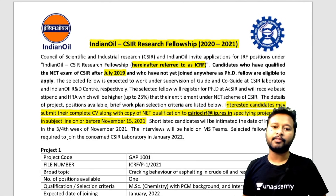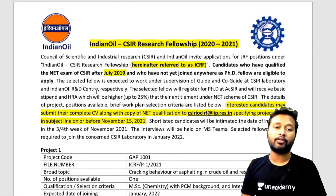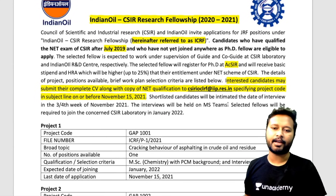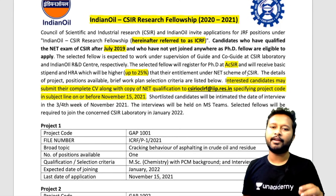This is a research fellowship where you have to do research work under the supervision of a guide and co-guide at a CSIR laboratory and an Indian Oil R&D center. So you get experience in both a lab and industry setting, which is a very good opportunity. The selected fellow will be registered as a PhD scholar at a CSIR lab, and will receive a basic stipend 25 percent higher than the entitlement under the NET scheme of CSIR — which is normally ₹31,000.